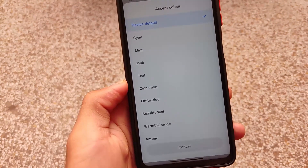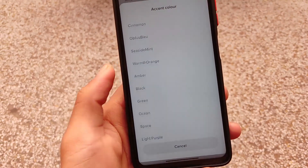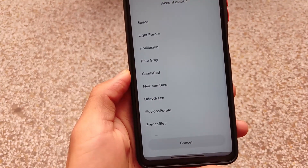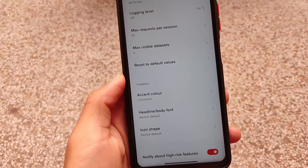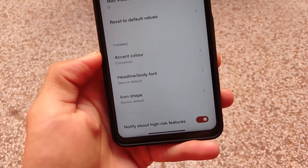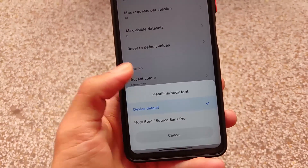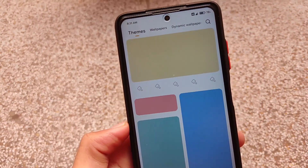In developer options, we have the option to change accent colors, which are actually working now. In the previous update, that maroon color was not changing, but that maroon color is now removed. As you can see, we have these options where you can change the color, and like this you will be able to change all the changeable colors present on your device.